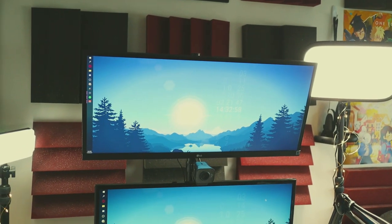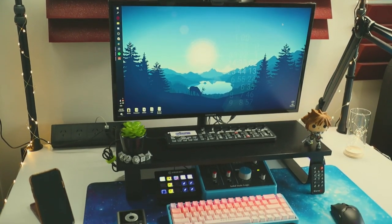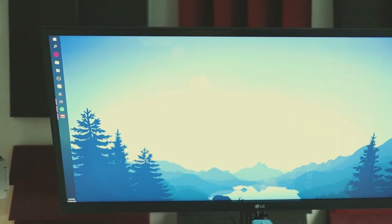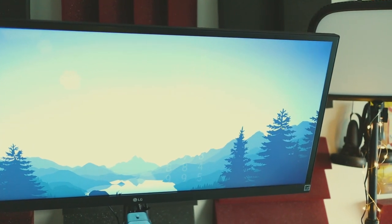Now onto my monitors, which I have in a vertical configuration. Currently I'm rocking an LG Ultrawide 29-inch monitor on the top and a Samsung 27-inch monitor on the bottom. I used to have them swapped around, but I preferred the higher screen real estate for playing games, so I decided to keep them like this.